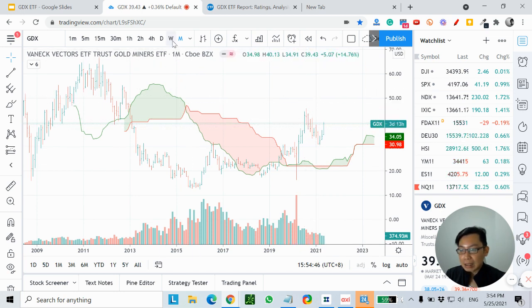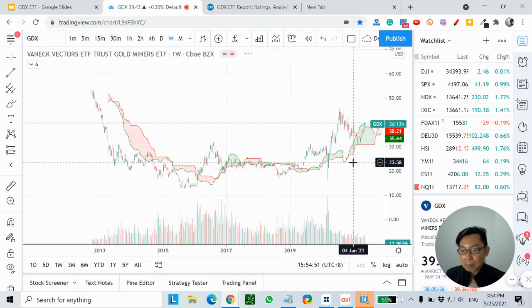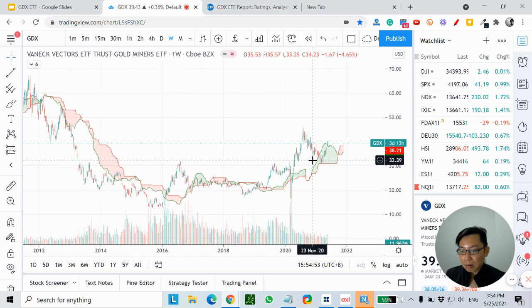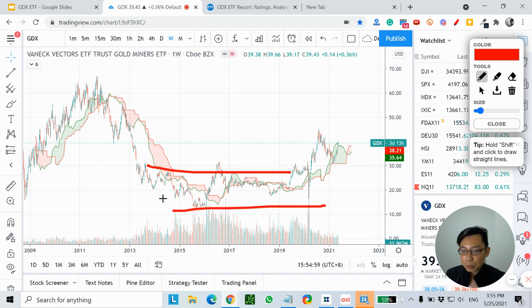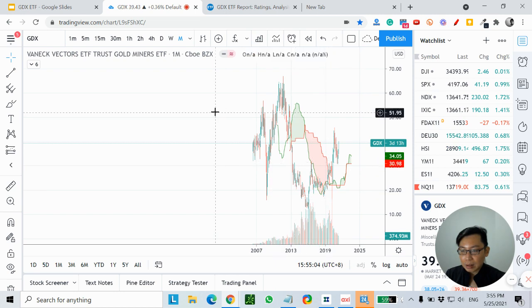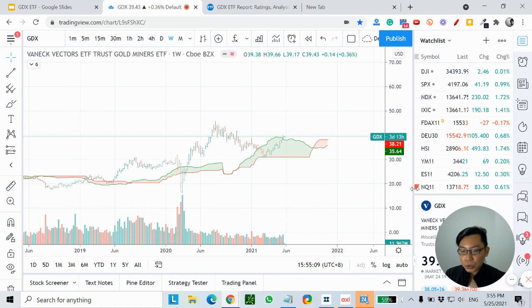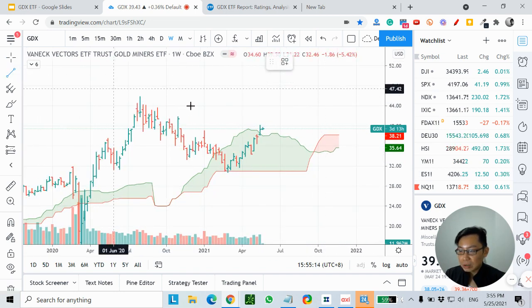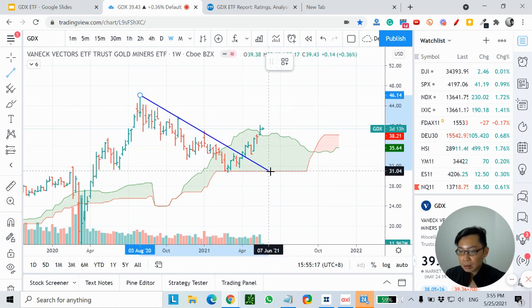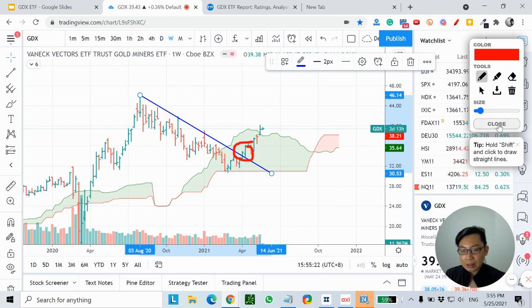Based on the monthly timeframe — and if I drill down to the weekly timeframe — price is also above the cloud. This sideways movement is what you see on the monthly timeframe. From the weekly timeframe, you can see that price actually broke out of this trendline as well. Drawing a simple trendline, price has already broken out.